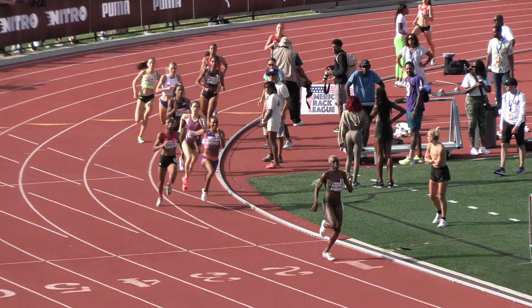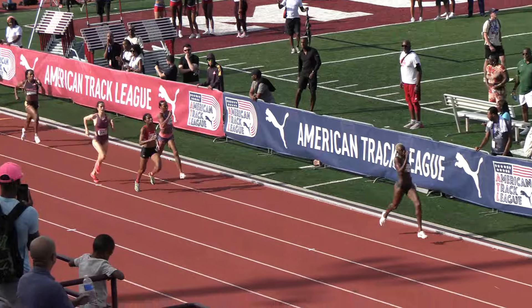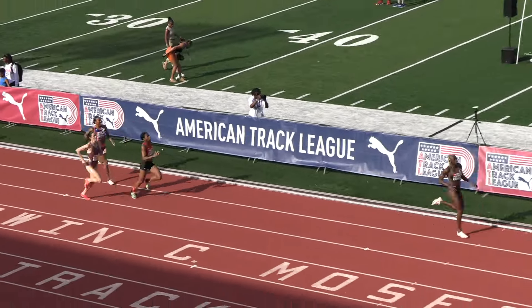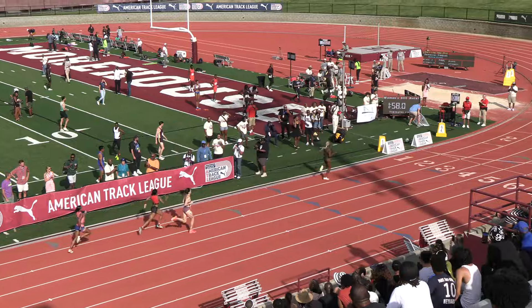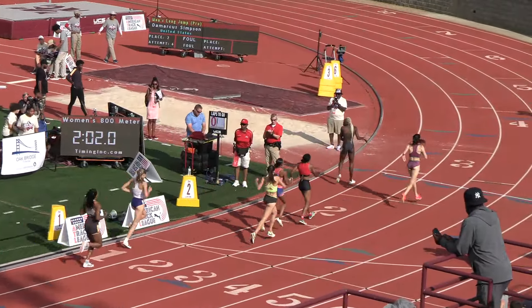On to the home stretch we come — Maloney, Olivia Baker, Kate Grace now making a big move down the outside. The race at this point looks like it's for second. Looks like Kate Grace is going to pull up on the outside of Baker. Maloney takes the win under two minutes, and there goes Kate Grace.